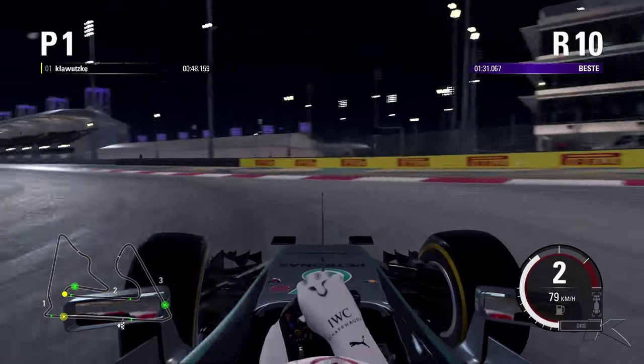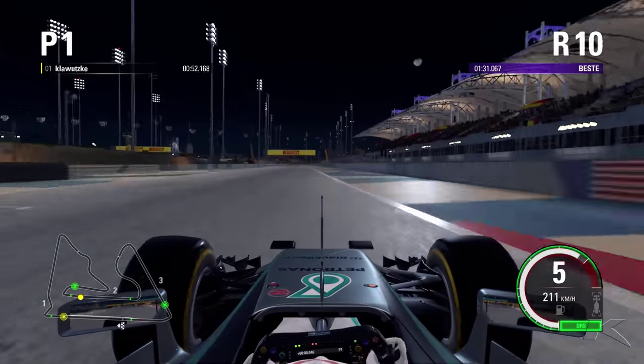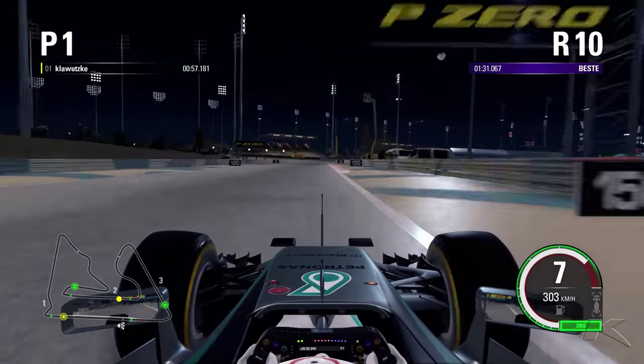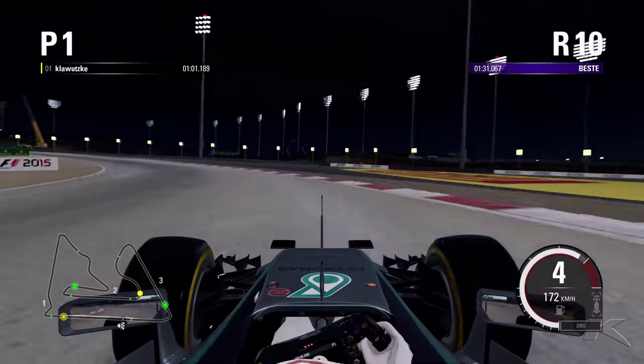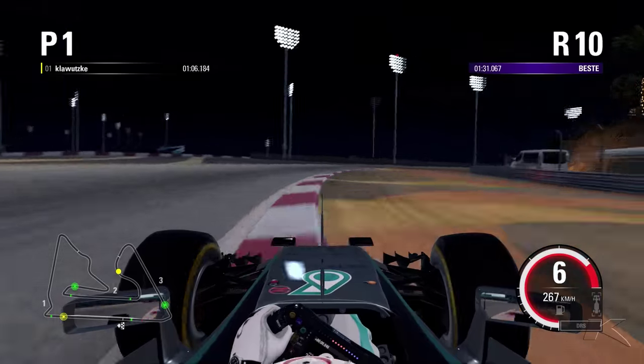Then sweeping it into this right hander in 2nd gear, and now into this really difficult left hander. In the previous games you could really easily lock up — we didn't, and you can actually brake really late. Coming to the second DRS zone and we are looking for the 100m board just after that.